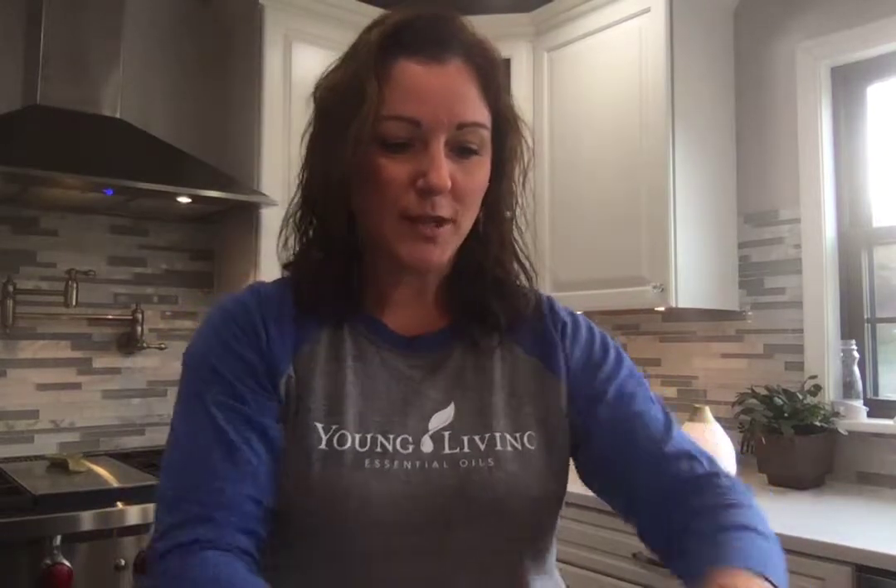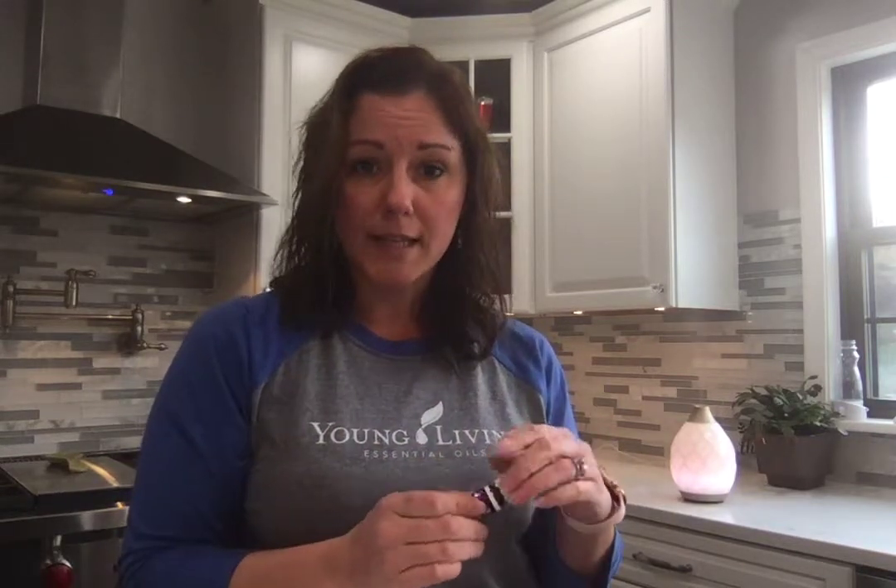Our first essential oil is lavender. Everybody knows lavender to be calming and relaxing — a super floral scent. This is also amazing topically and can be used to soothe the skin. If you have any skin irritations or anything troublesome, try a little lavender. It's very soothing on the skin.